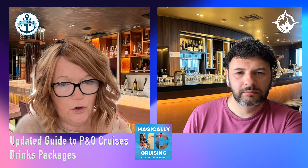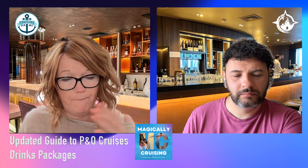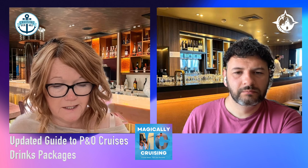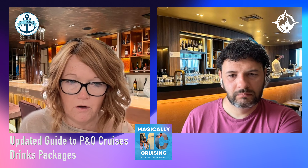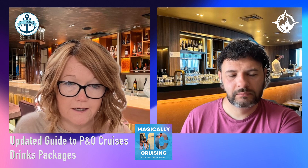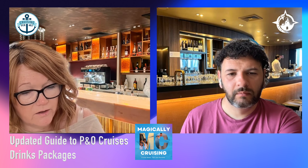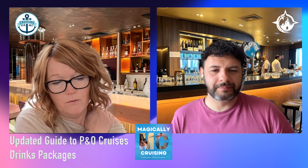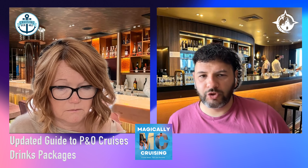If you're a cocktail drinker you're probably better off with the deluxe because there really aren't very many cocktails available in the classic. Another thing is that coffee and tea: in the classic package you can only get a small, but in the deluxe package you can get a medium. So you've got more choice and can get a bigger coffee. In the classic package it's now selected small coffees and teas, whereas before everything was included. In the classic you're looking at 170ml of wine and single spirits — it's just a bit of a premium upgrade.